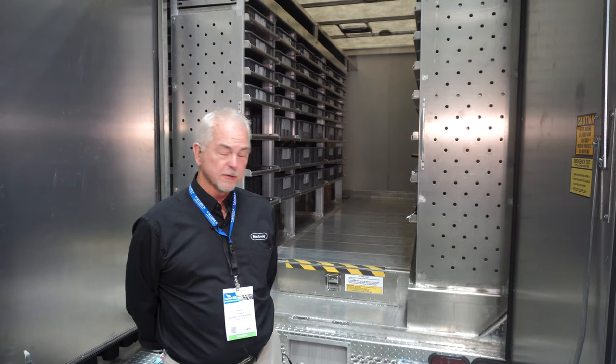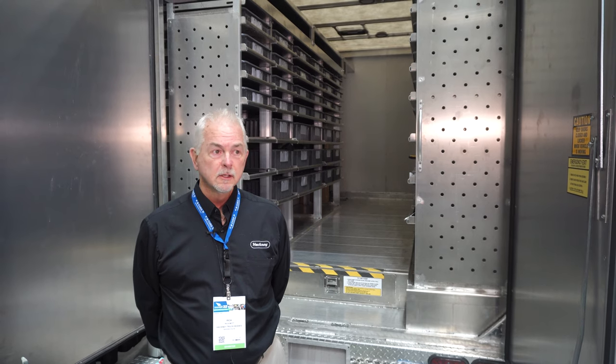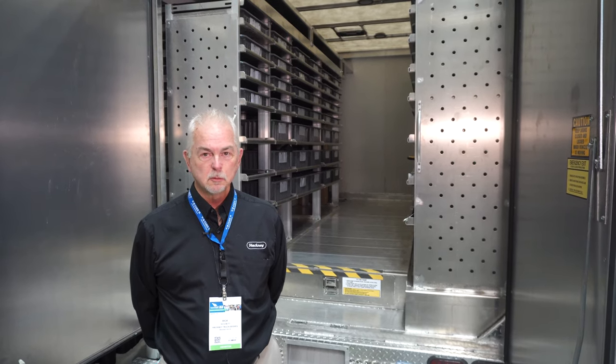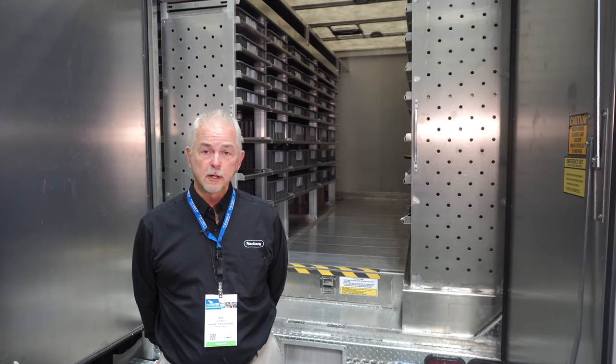The P2000 is an all-aluminum contractor body. We can mount on any chassis. They work really well, they last a long time. This body is remountable. It's 100% aluminum and just lasts a long time.